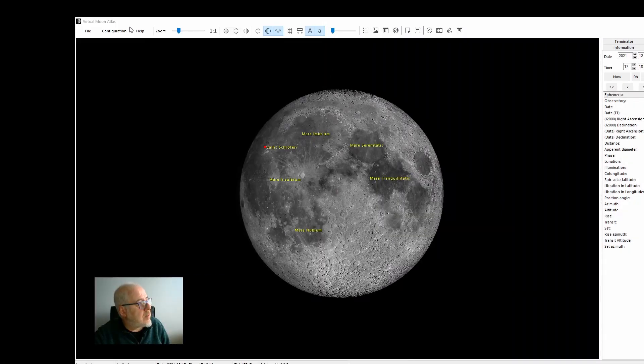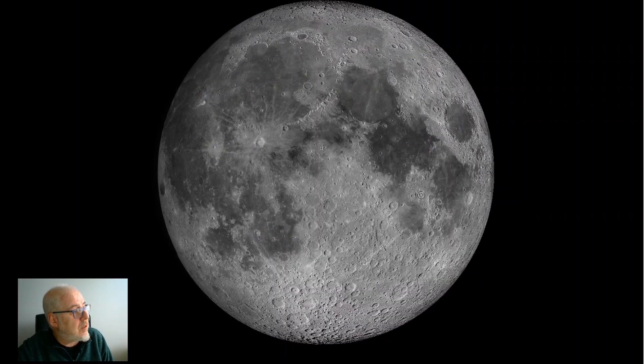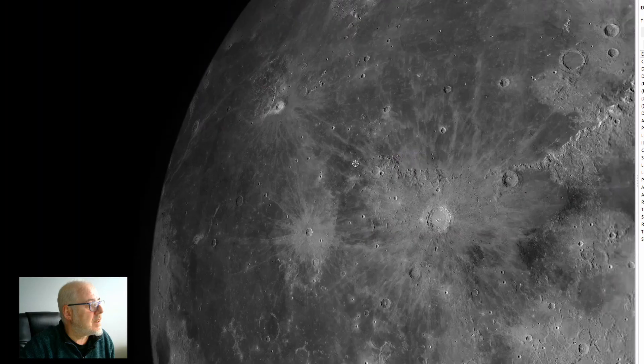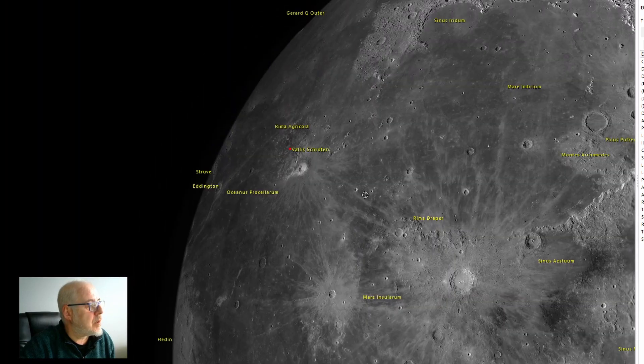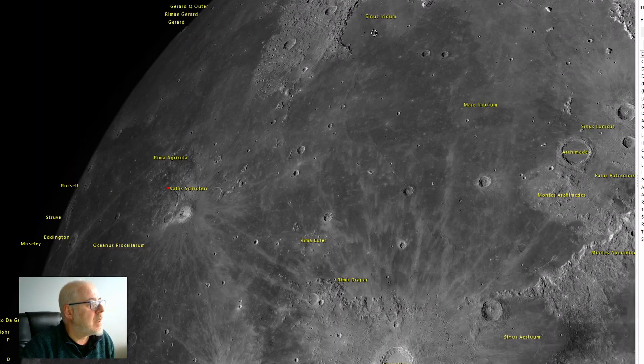Here we are in Virtual Moon Atlas, which is a really good bit of software — really useful for planning imaging at a particular phase of the Moon. Schroeter's Valley, or its posh Latin name Valle Schroteriae, is located in the north-west quadrant. Nearby is Oceanus Procellarum, to the north-east we've got Mare Imbrium, and to the north is Sinus Iridum.